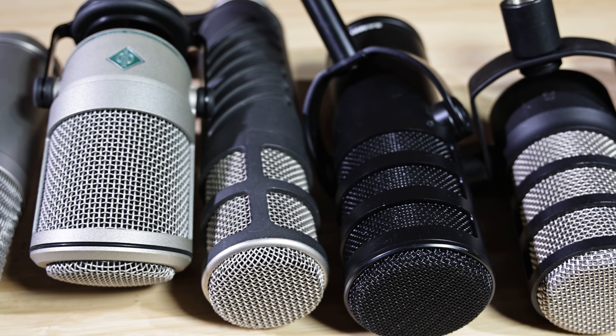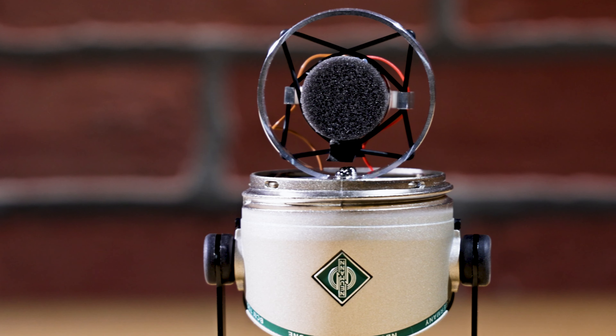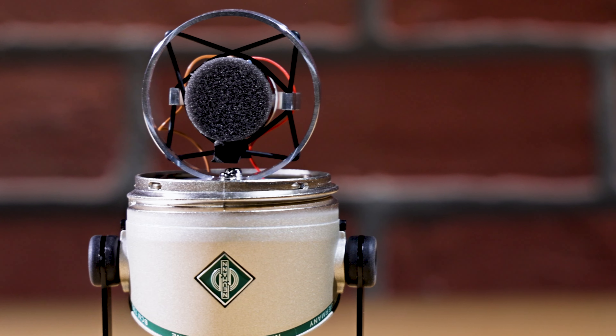When considering a mic for podcasting, dynamic mics work really well. This is especially true when the podcast has two or more people talking. Dynamic mics are less sensitive, so they are unlikely to have as much bleed from other speakers as a condenser mic. Their pickup falls off faster than those typical on condenser mics.